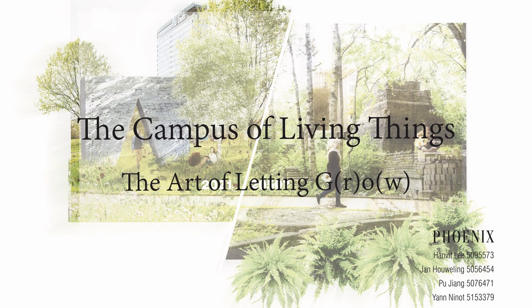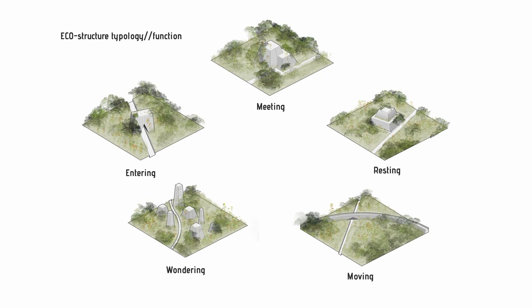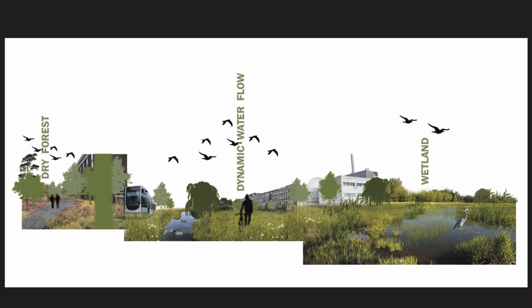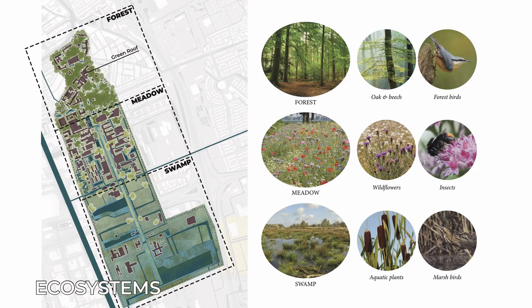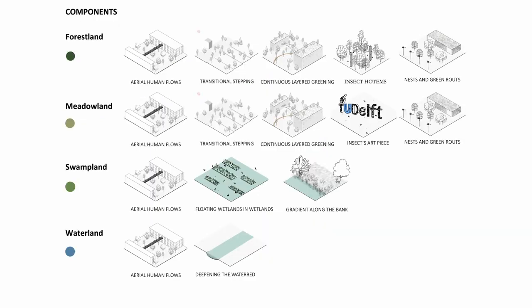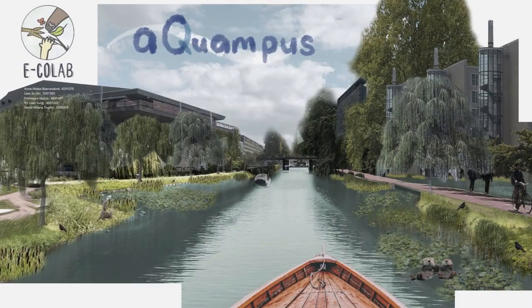Forming six groups, each team envisioned an illustrated ecological scenario for the campus. Team Phoenix, with 'The Art of Letting Grow,' let go of humans' control over how nature should behave and instead worked with natural growth processes through a new maintenance guideline. Team Fresh Air came up with 'Nature First' — three biotope gradients from north to south: a forest, a meadow, and a swamp. Team Eco Island followed a similar approach, entitled 'Landscape in Landscape,' enriching the categories with land and water in the south of the campus.